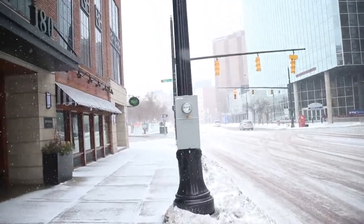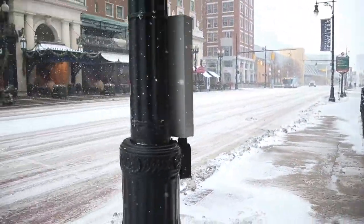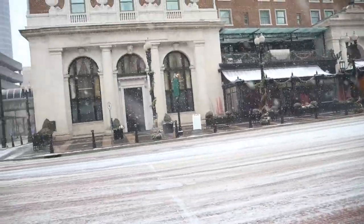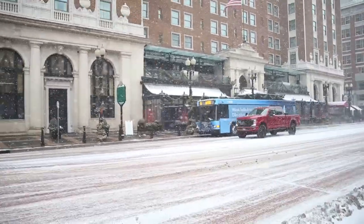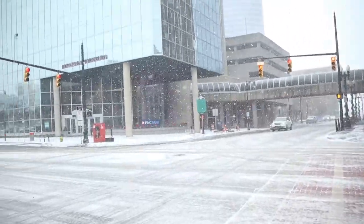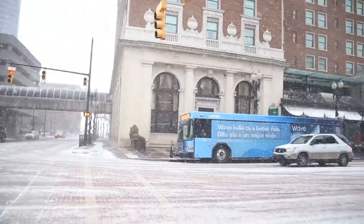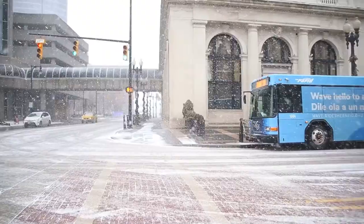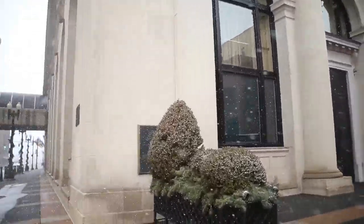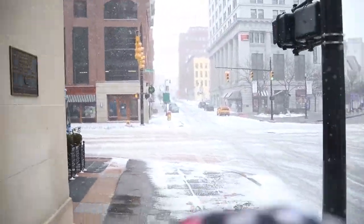We might be quiet through a lot of this one because I'm not sure how much you guys can hear with the wind. We're going to cross Monroe here and walk over to the river. This might not be the most stable video given how bad the wind is.